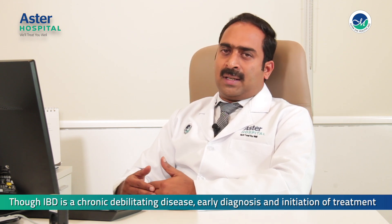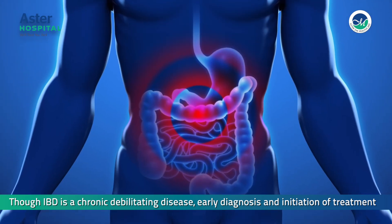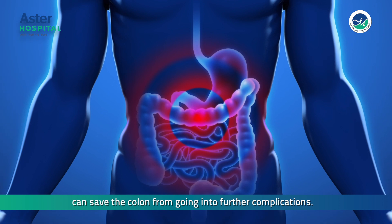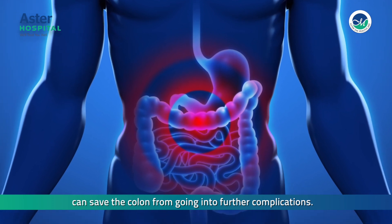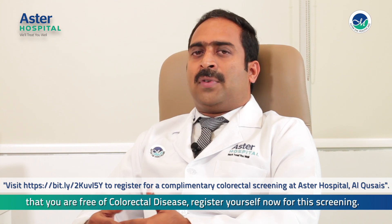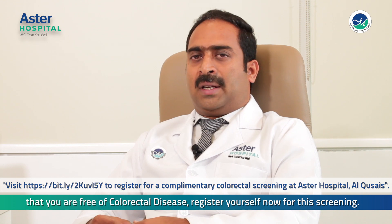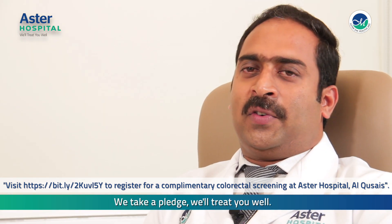Colonoscopy and biopsy identify patients with IBD. Though IBD is a chronic debilitating disease, early diagnosis and initial treatment can save the colon from going into further complications. If you are over the age of 30 and would like to ensure that you are free of colorectal disease, register yourself now for this screening. We take a pledge — we will treat you well.